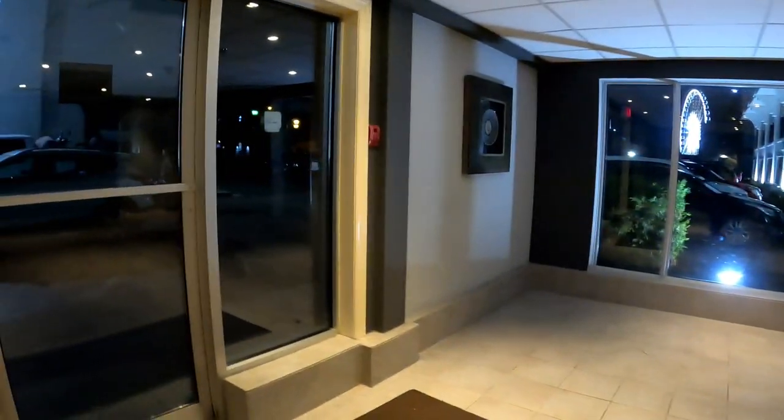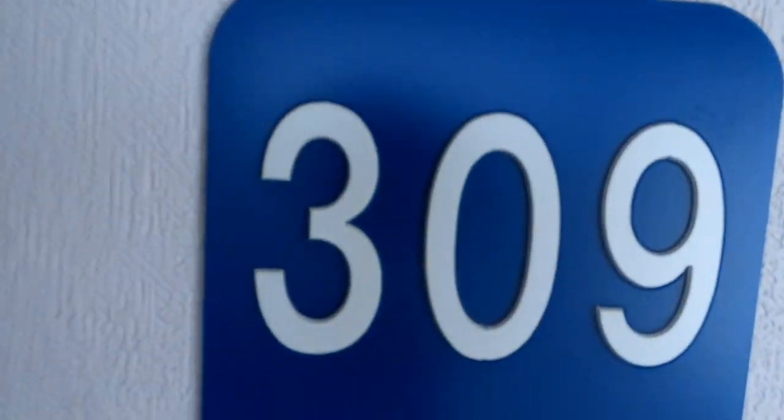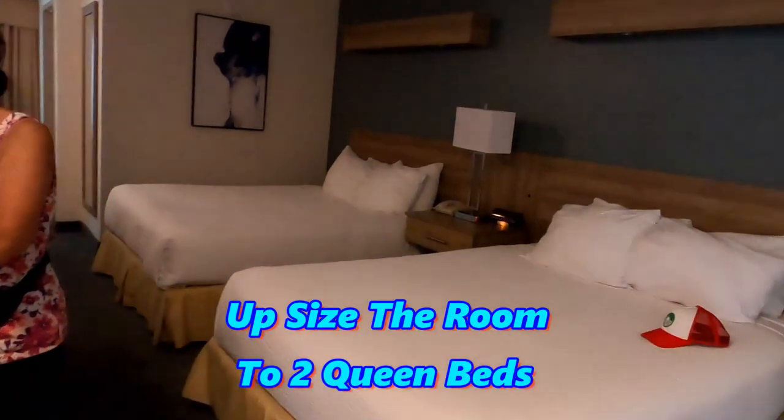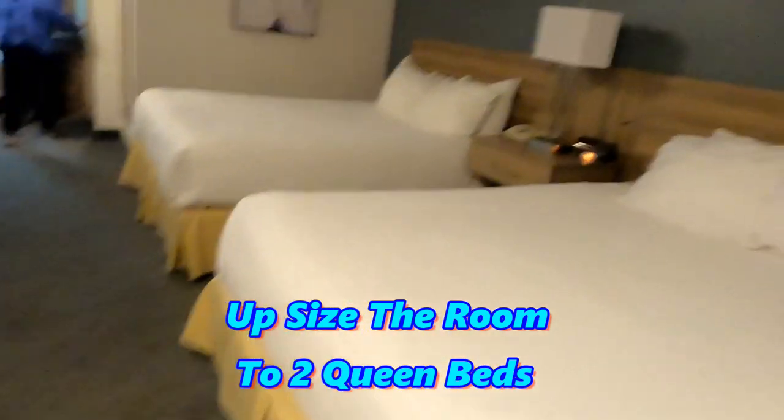We'll be going to the third floor, room 309. What I love about this hotel is you're close enough to Clifton Hill but far enough away that you don't hear all the noise. Room 309 has two queen-size beds.